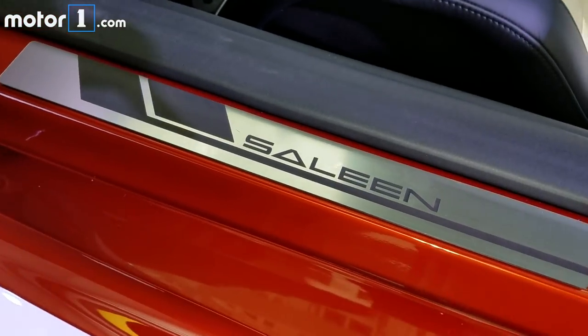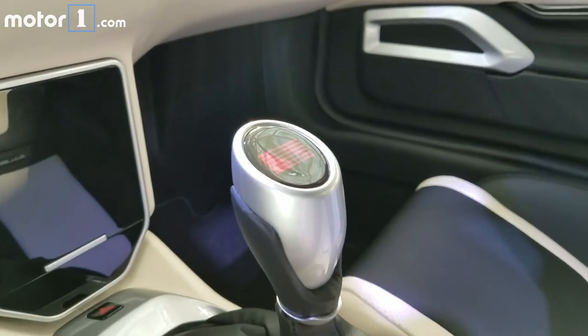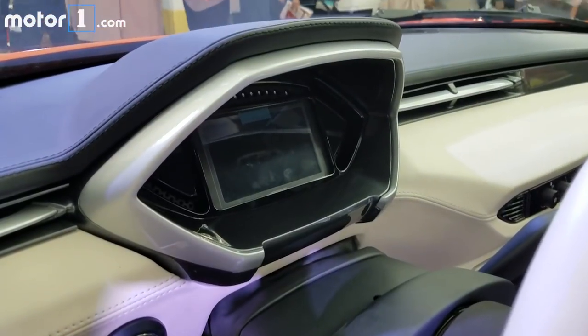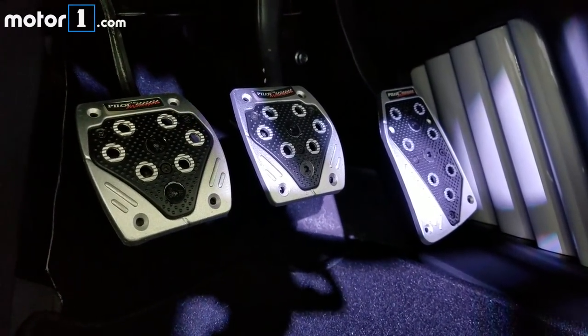The interior is rather minimalist and, as you can see, this car's got a six-speed manual transmission, though a dual clutch is planned for later in the S1's production run. There's a digital instrument cluster for the driver and some rather unconventional looking pedals down below.